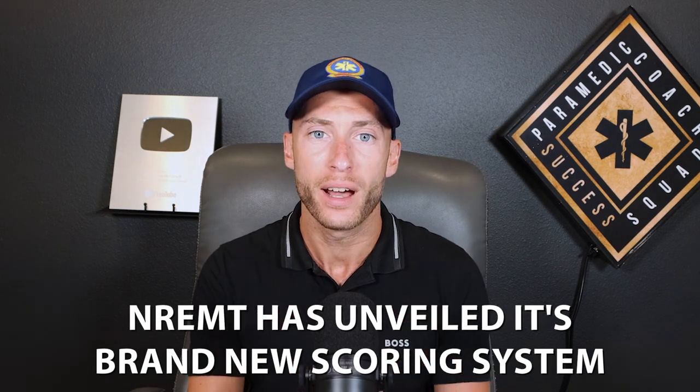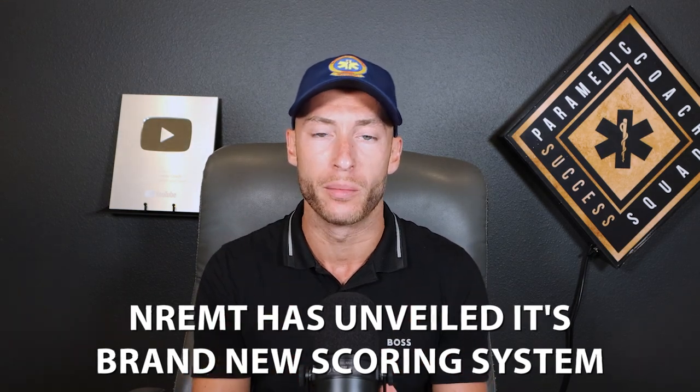NREMT has unveiled its brand new scoring system. I'm going to show you exactly the changes in how NREMT is providing feedback if you fail the exam. I'll show you the new scoring system and we're going to go through it so you understand it. At the very end, I'm going to give you tips based upon this new scoring system and how you can prepare for NREMT if you fail and get this kind of feedback.